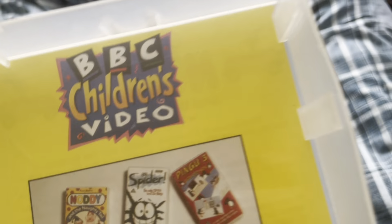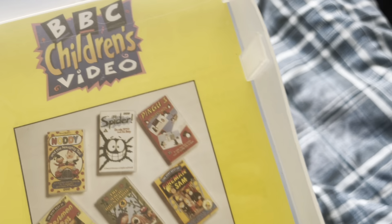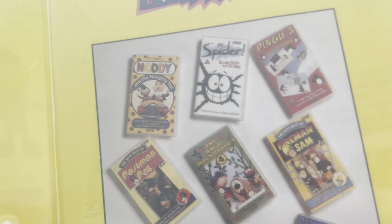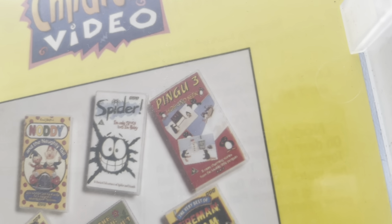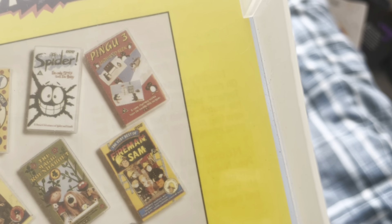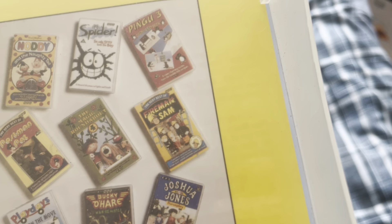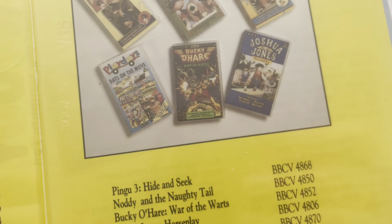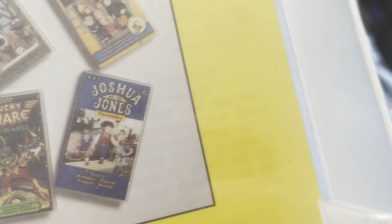Over here is an advertisement for VHS tapes from BBC Children's Video. The VHS tapes listed are: Noddy and the Noddy Tale, which is the one I'm showing you right now; Spider I'm Only Scary Because I'm Hairy; Bingo Free; Hide and Seek; The Very Best of Postman Pat; The Magic Roundabout; The Very Best of Wombles; Playdays; Days on the Move; Boo! and Joshua Jones Horseplay.